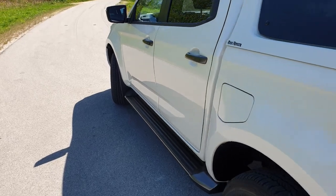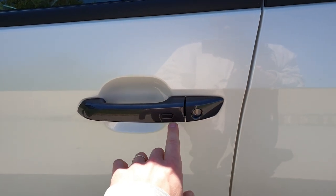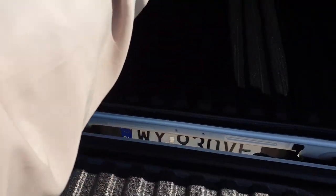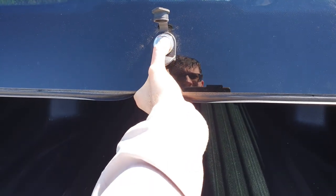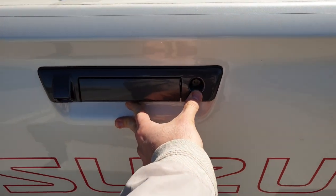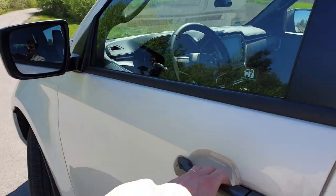Co ciekawe, gdy nie mamy sensorów w klamce — tak jak w autach japońskich — mamy guzik, do czego nas przyzwyczaiły samochody z tamtego rejonu świata. Japonia, Korea stosują takie rozwiązania. Klapy nie da się zamknąć w ten sposób. Natomiast dumnie nazwaną zabudowę Road Ranger możemy zamykać za pomocą zamka centralnego. Samochód jest teraz zamknięty — to taka ciekawostka. Do burty potrzebujemy klucza.